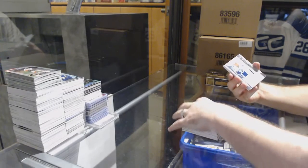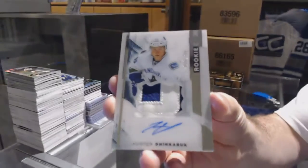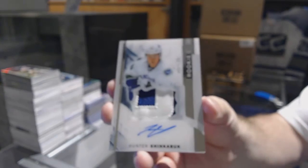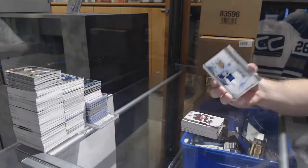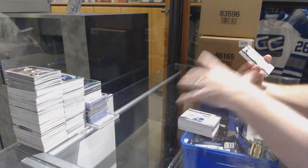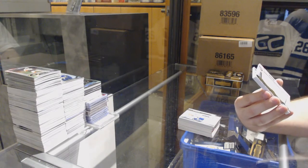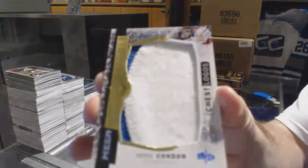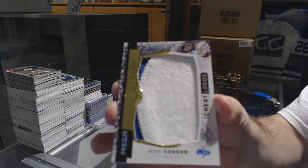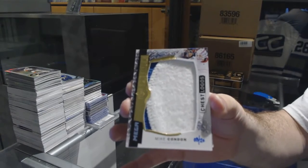BAM! For the Vancouver Canucks, number 375, Hunter Shinkaruk. Number 8 of 20, Mega Patch Chess Logos. For the Montreal Canadiens, Mike Condon. 8 of 20.